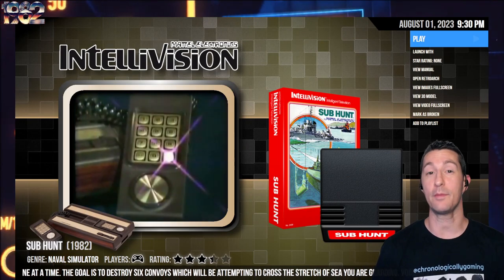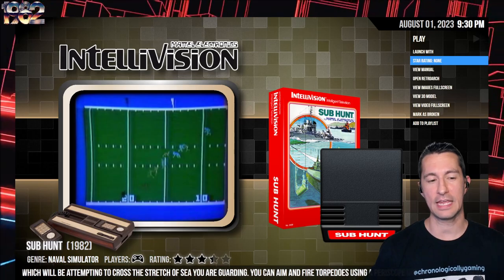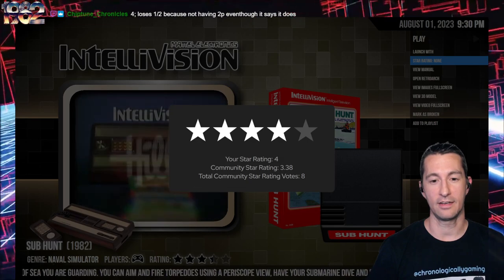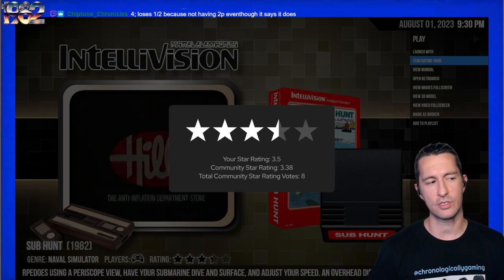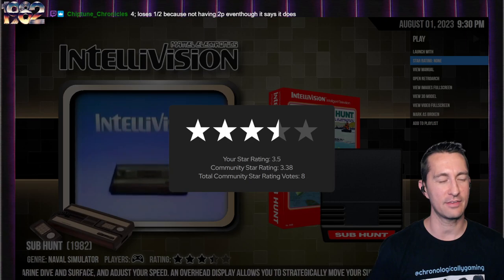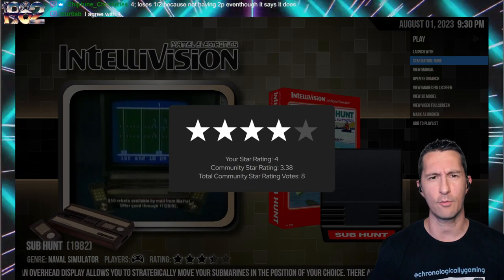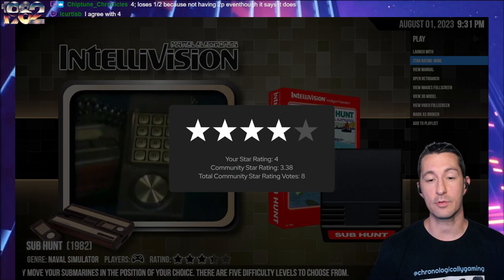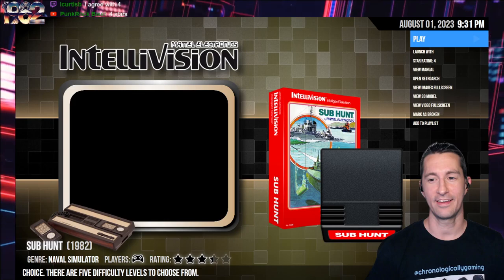There's our taste of Subhunt for the Mattel Intellivision — these are the newest latest releases of all the games we've seen up to this point. I say Subhunt is an excellent title. Someone in chat gave half a star for not having the two-player event confirmed. The manual says two player, but I turned on the second controller and wasn't able to control other convoys or move anything as the second player. I'm going to go four stars for Subhunt.